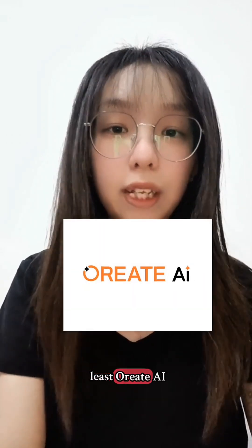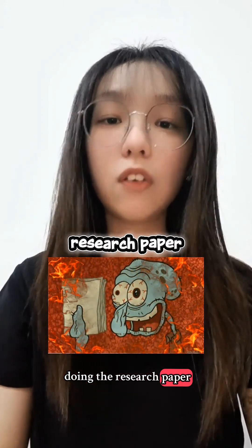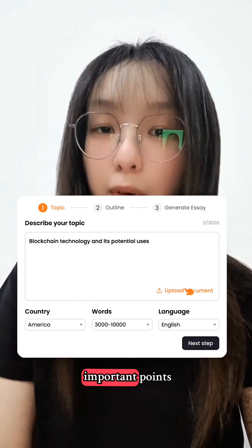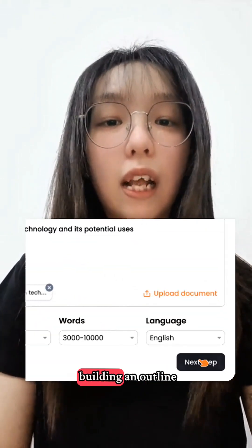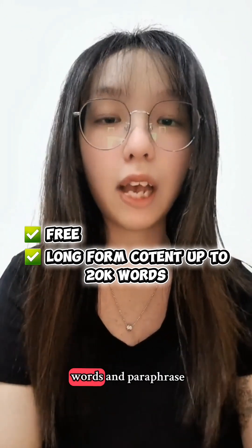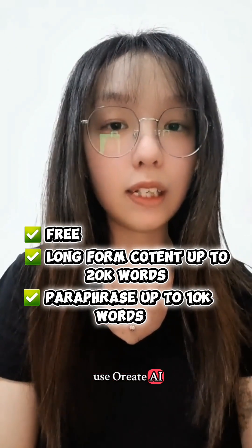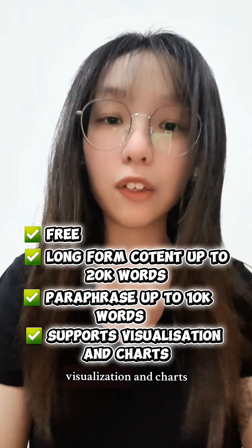Last but not least, Aureate AI — a very useful AI tool for those who are writing research papers. Simply enter what you would like to generate, your requirements, and important points, and the Aureate AI essay writer will start building an outline and essay. It is free to use, and you can create long-form content up to 20,000 words and paraphrase up to 10,000 words.